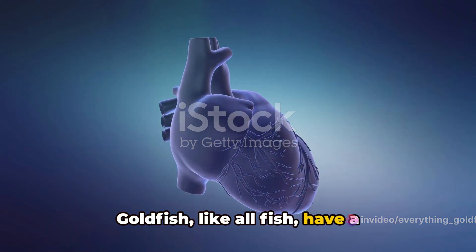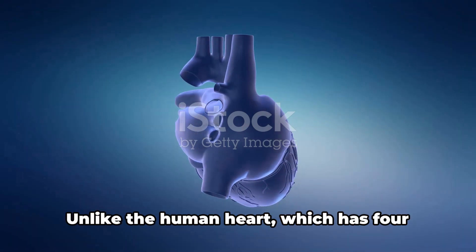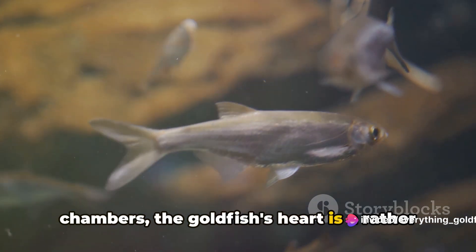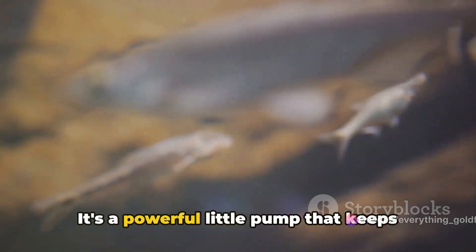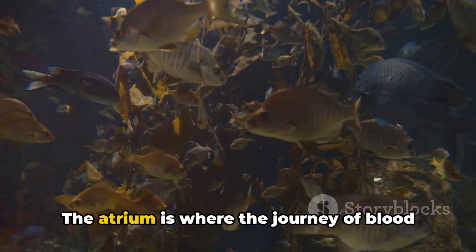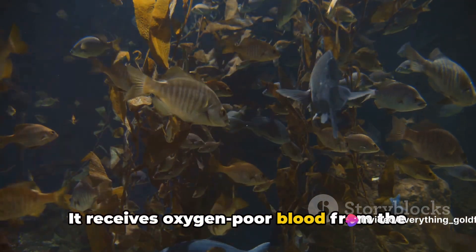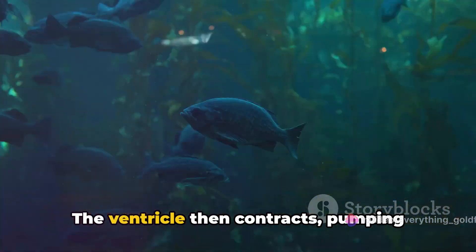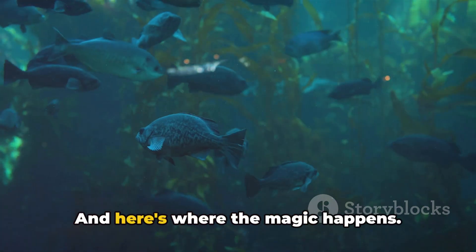Goldfish, like all fish, have a two-chambered heart, consisting of one atrium and one ventricle. Unlike the human heart, which has four chambers, the goldfish's heart is a rather simple affair. But don't let that simplicity fool you — it's a powerful little pump that keeps the goldfish alive and swimming. The atrium is where the journey of blood circulation begins. It receives oxygen-poor blood from the body and pushes it into the ventricle, the second chamber of the heart. The ventricle then contracts, pumping this blood to the gills.